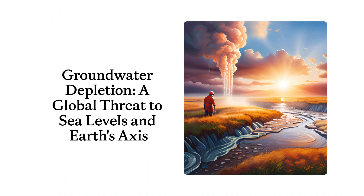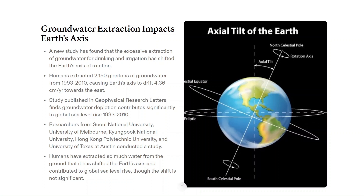Excessive extraction of groundwater for drinking and irrigation purposes has affected the Earth's axis of rotation. A study on the drift of Earth's poles confirms groundwater depletion as a significant contributor to global sea level rise between 1993 and 2010, conducted by researchers from South Korea, Australia, Hong Kong, and the USA. The consequences are that our planet's axis began a slow but perceptible shift, drifting at a rate of around 4.36 centimeters per year towards the east. Although this shift isn't significant enough to have real-life consequences, the study shows that humans have extracted so much groundwater that it has impacted the planet's axis and contributed to global sea level rise.